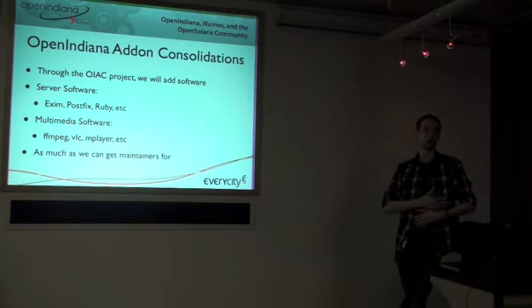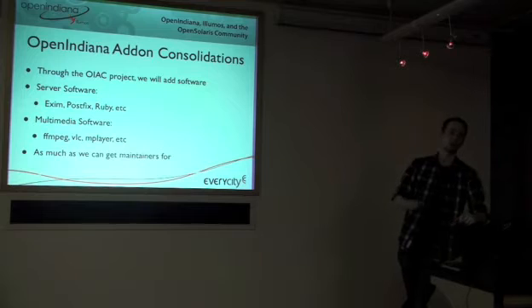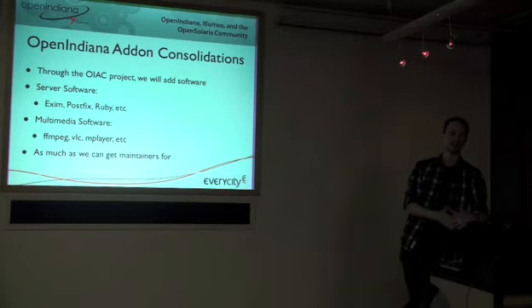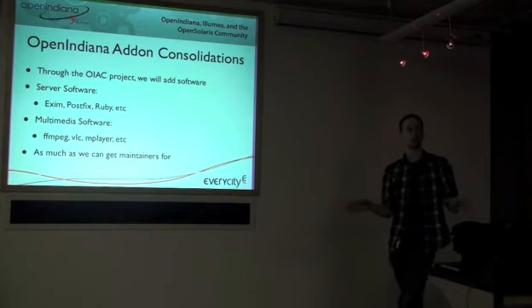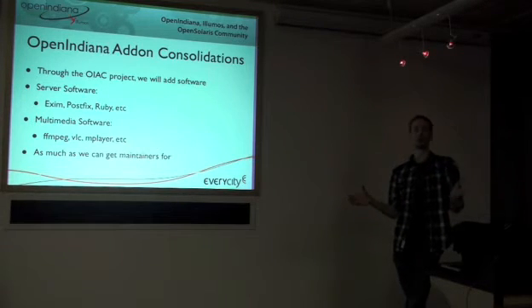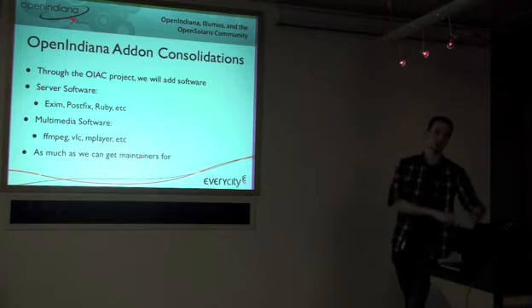At my hosting company, we get asked for FFmpeg all the time, and it's not available in stock repos and it's quite difficult to build on Solaris. So if we can address this and take away all the pain points that Linux users have, we feel we can improve adoption.